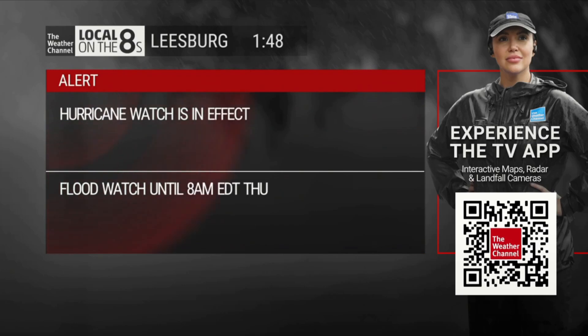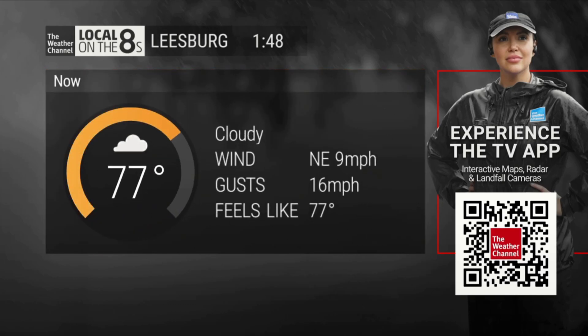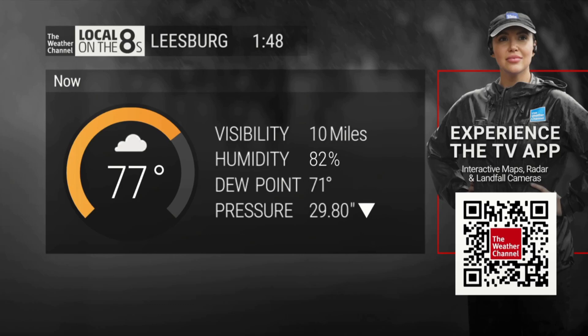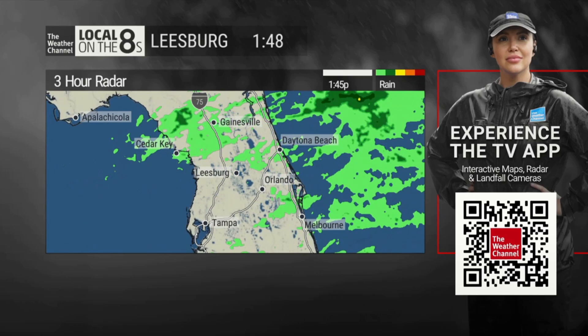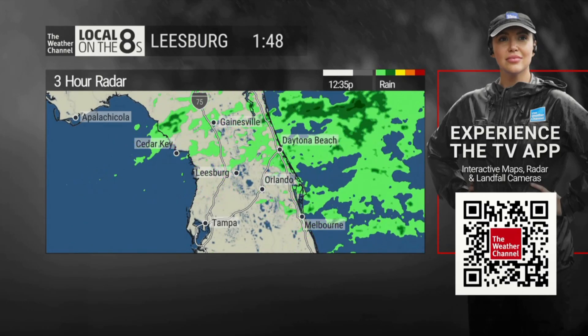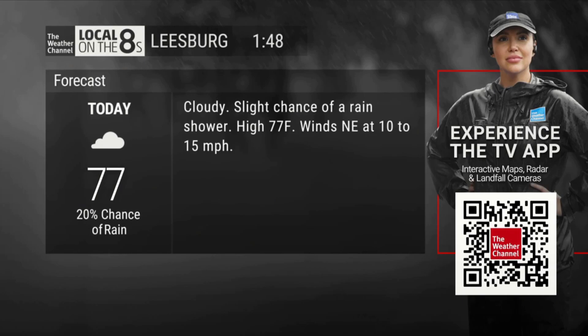A hurricane watch is in effect. Currently in our area, 77 degrees under cloudy skies. This afternoon, cloudy with a slight chance of a rain shower. High, 77. Winds northeast at 10 to 15 miles per hour.